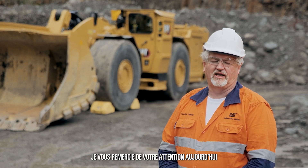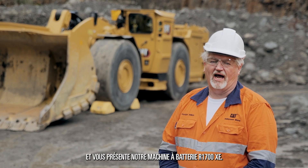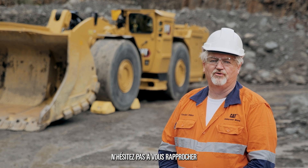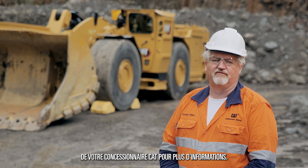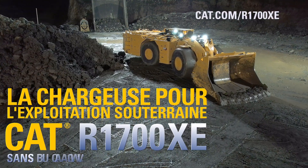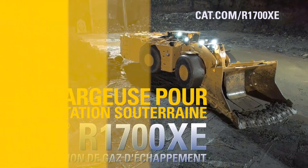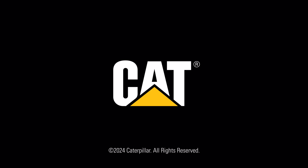Thank you for your attention today as I've introduced to you our R1700XE battery machine. Please contact your local Caterpillar dealer for more information, or visit the R1700XE network. Thank you.